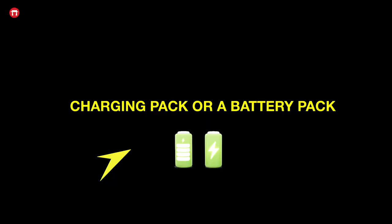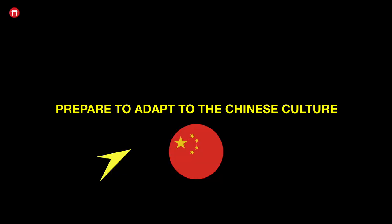I also recommend getting a charging pack or battery pack to take with you during your journey. You might not always be able to charge your phone on the plane or at the airport, so having a battery pack means you'll be able to charge your phone in case of an emergency.